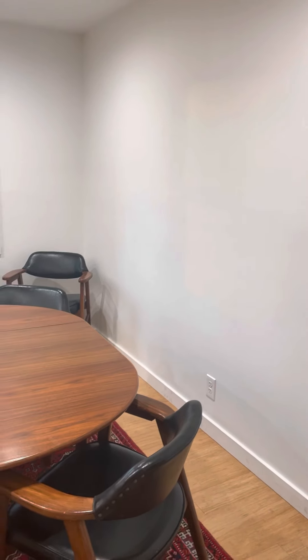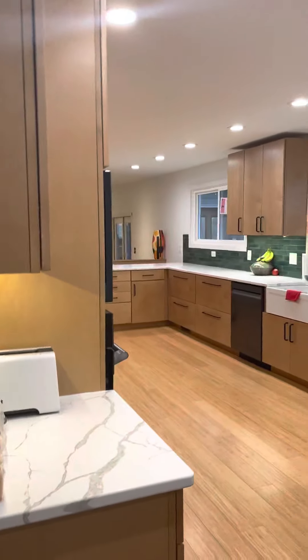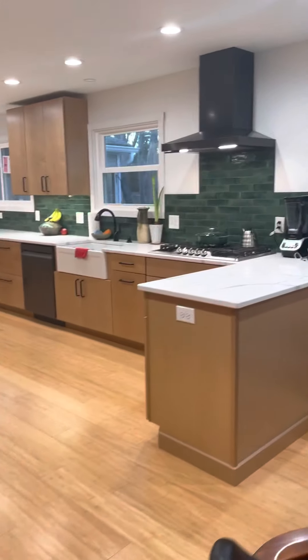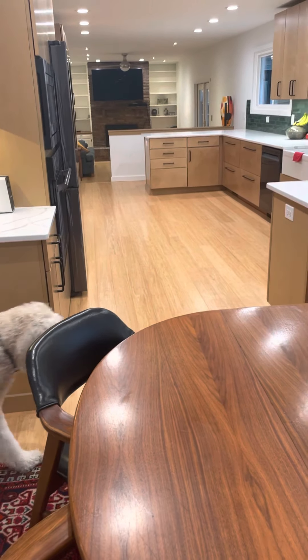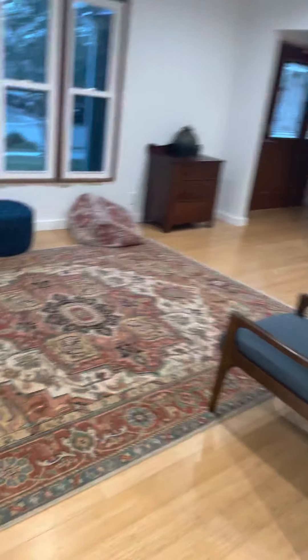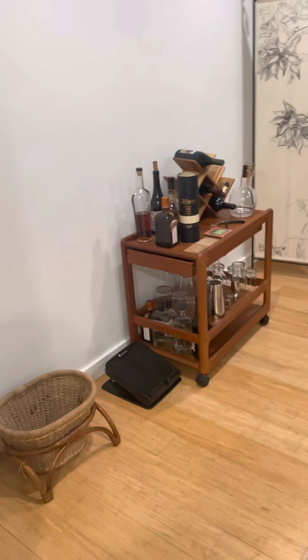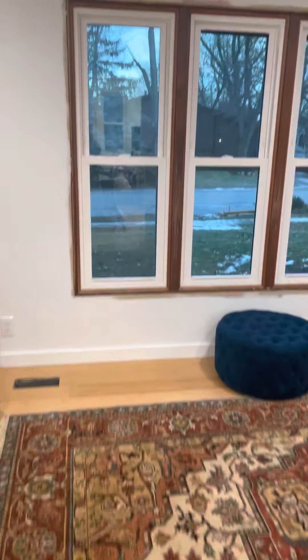We did all new trim around everything — the baseboards are new all around, and the window trim is really nice. From the dining room all the way back to the living room it looks pretty open. This room is pretty much the same; we just did the new floors.